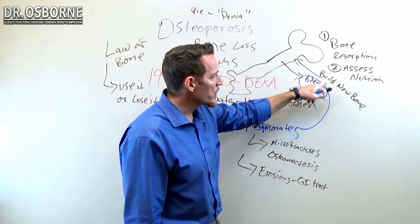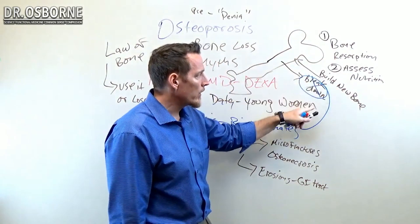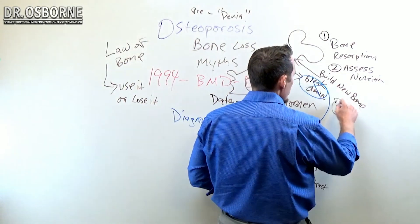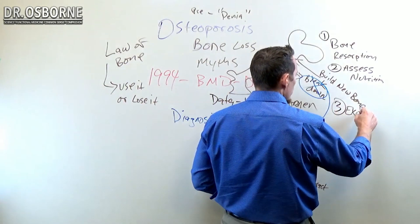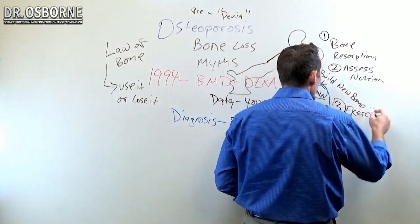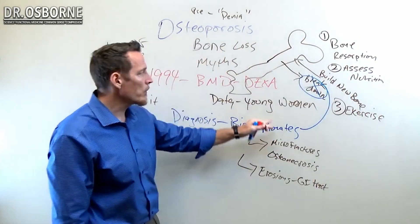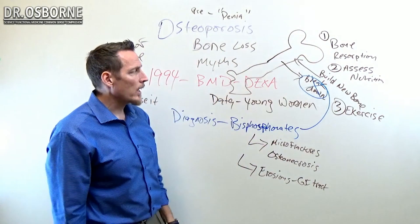It's important to assess the speed at which your bone is breaking down. It's important to assess whether or not you exercise or have a sedentary lifestyle. These are the things that should give you clues or insights into the health of your bone far more than any DEXA scan could.